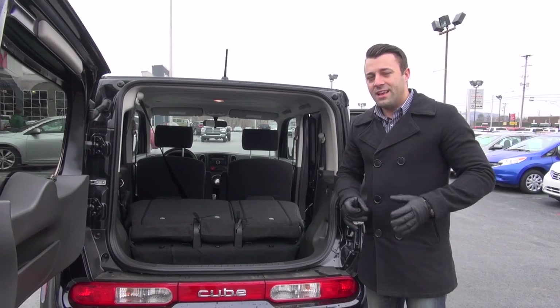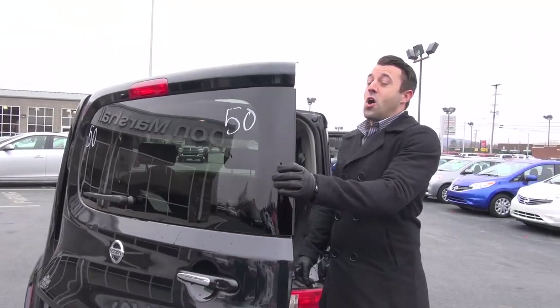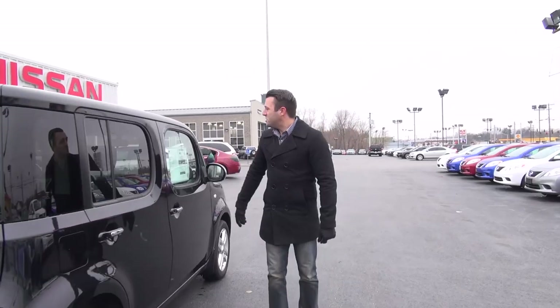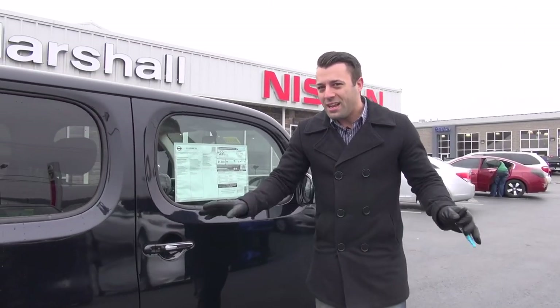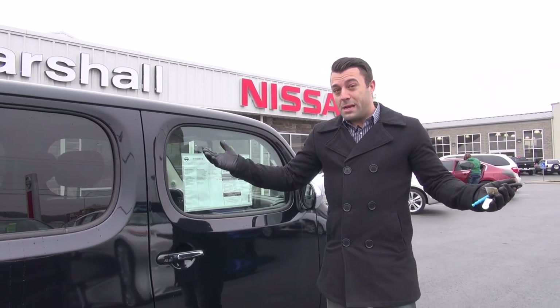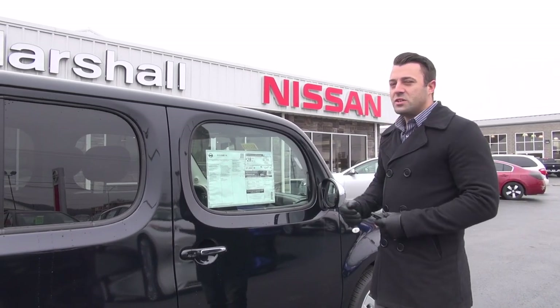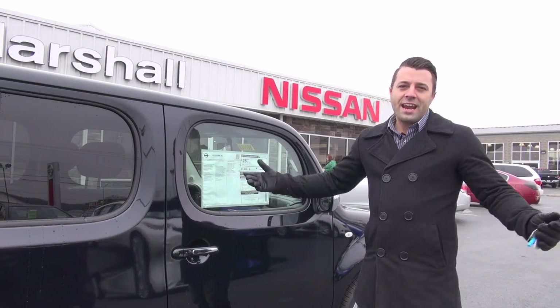Now you're thinking, why wouldn't you just buy a truck or a panel truck? This car gets gas mileage. Check out the window sticker here — 27 miles to the gallon in the city, up to 31 on the highway, averaging 28 to 29 miles to the gallon wherever you go. So you get all the storage, interior space for guests and road trips, good gas mileage, and a comfortable ride.